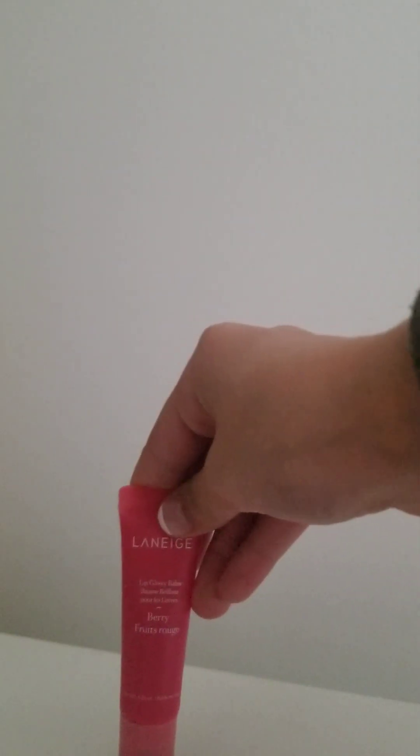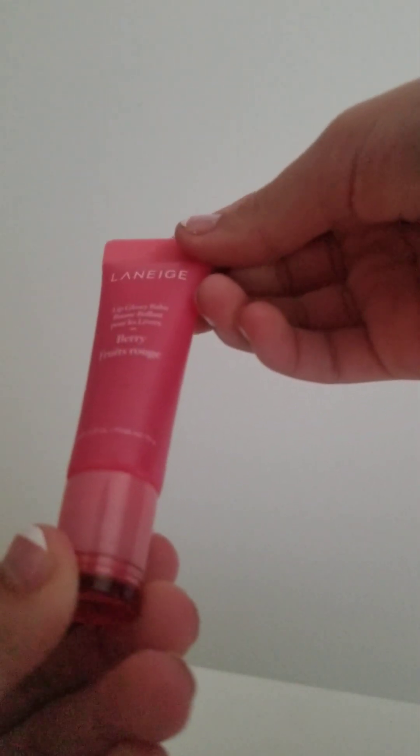Next up we have the Laneige Lip Glowy Bomb in Berry. I love this so much — it smells so good and makes my lips super soft. I don't want to use it right now since I already have lip balm on, but I really recommend it.